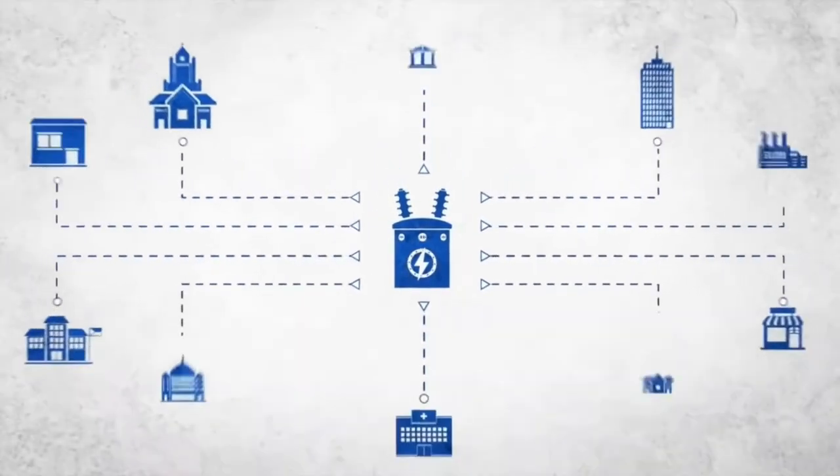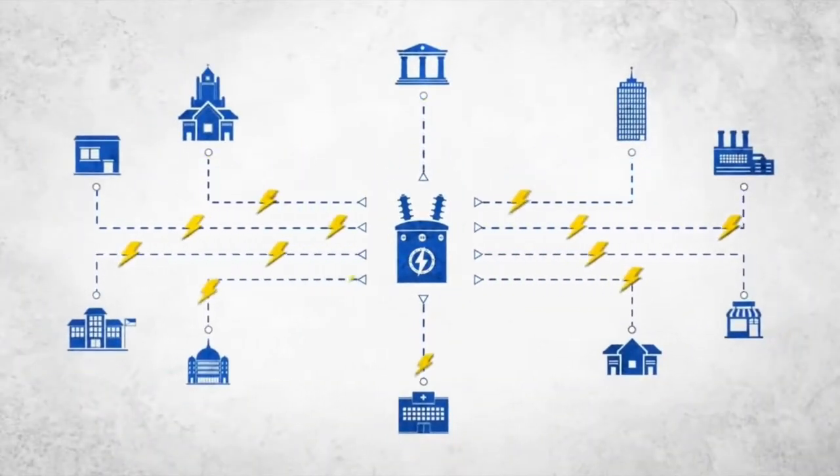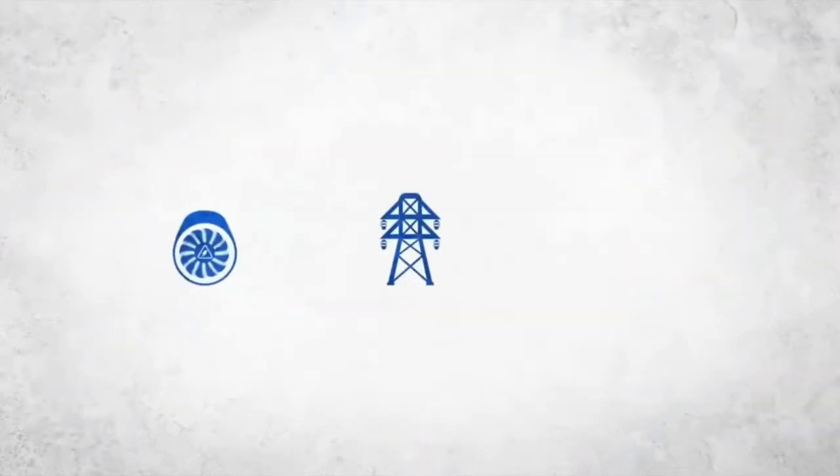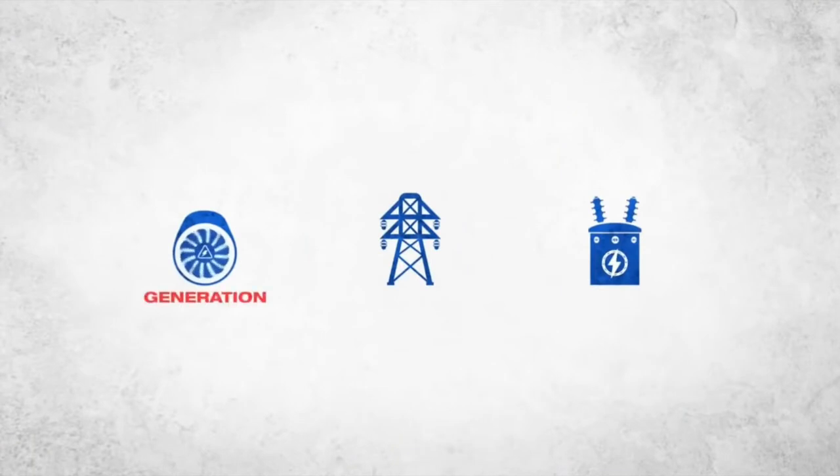Unless you generate your own electricity, you might be wondering how electricity gets to you. There are three stages for electricity to travel before reaching your home: generation, transmission, and distribution.